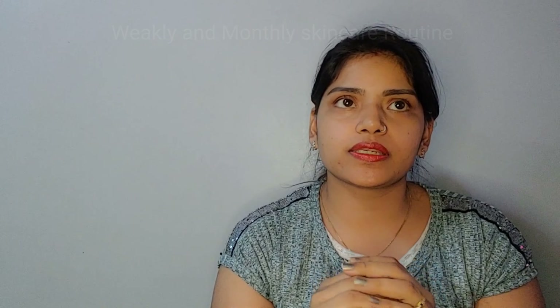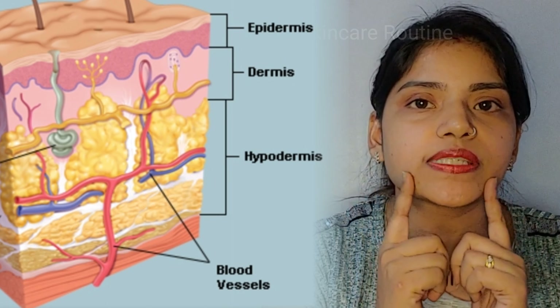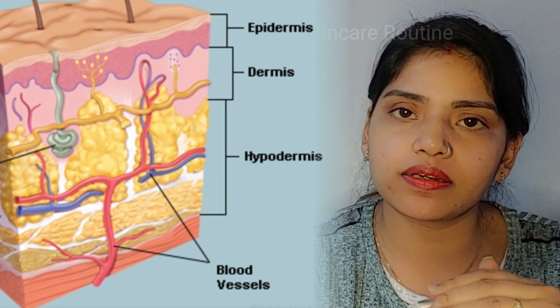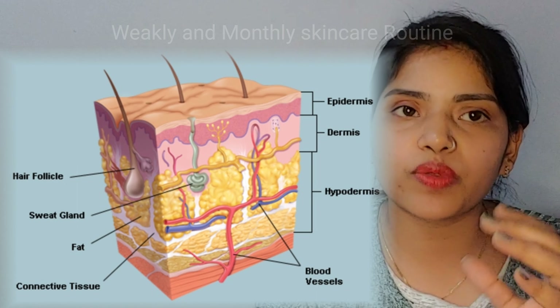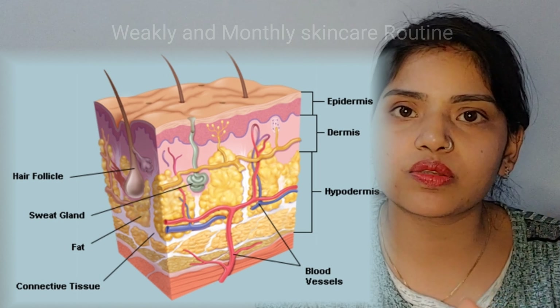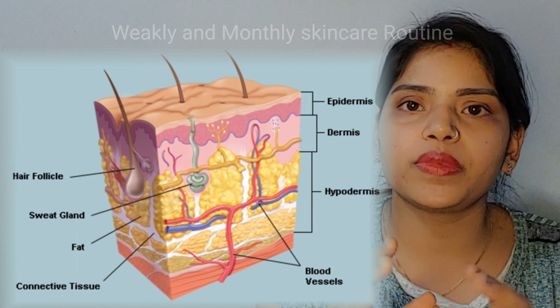First of all, I will tell you that our skin has many layers. The layers of the skin are: epidermis, dermis, hypodermis, sweat glands, blood vessels, hair follicles, and tissues. Our skin is a combination of all these things.